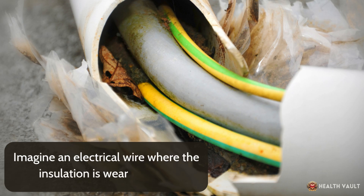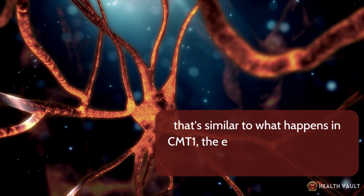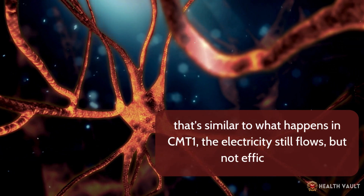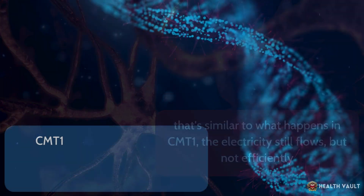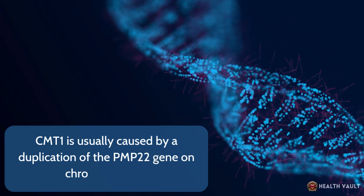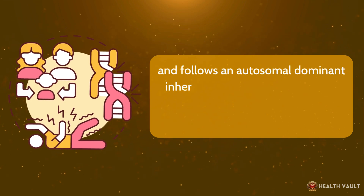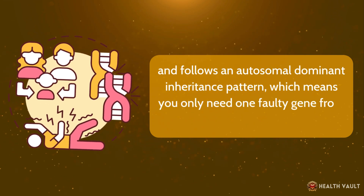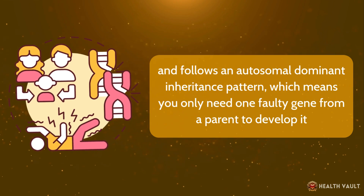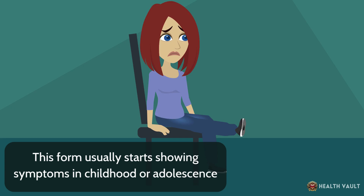Imagine an electrical wire where the insulation is wearing away — that's similar to what happens in CMT-1. The electricity still flows, but not efficiently. CMT-1 is usually caused by the duplication of the PMP22 gene on chromosome 17 and follows an autosomal dominant inheritance pattern, meaning you only need one faulty gene from a parent to develop it. This form usually starts showing symptoms in childhood or adolescence.